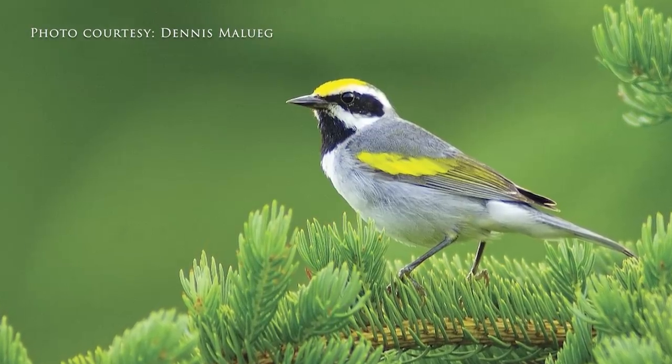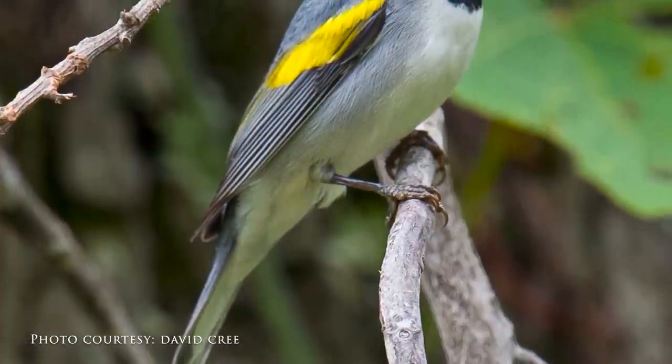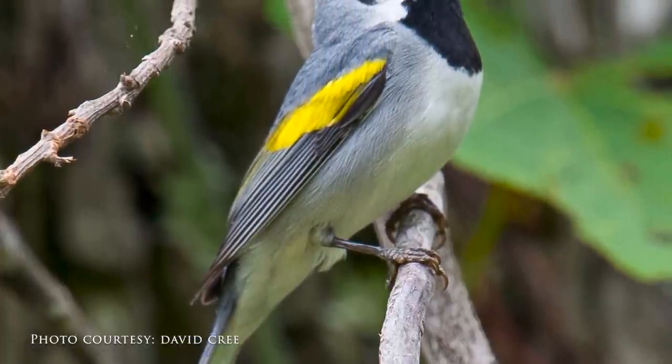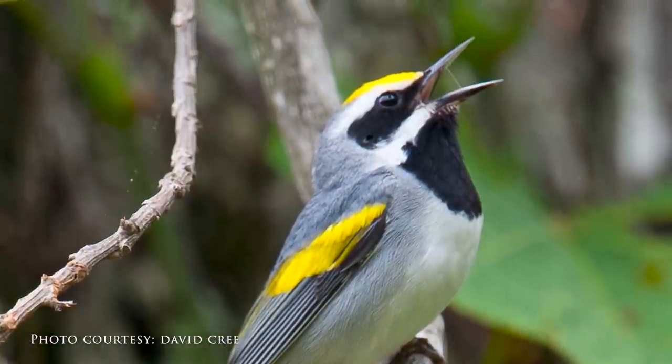The golden-winged warbler is a small little bird. It can probably fit into the palm of your hand. It's got, as the name states, golden wings on it — little patches of golden on the wings. The other colors are kind of white and gray with maybe a little black in it.